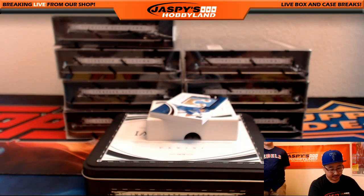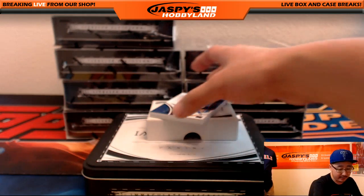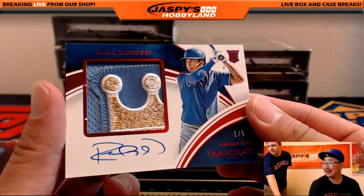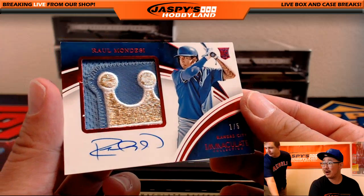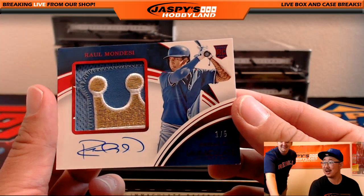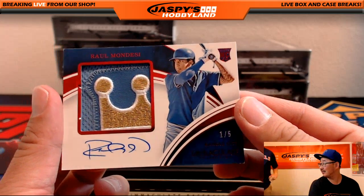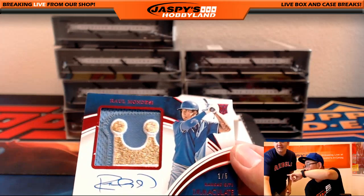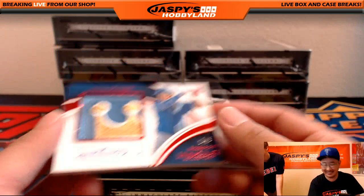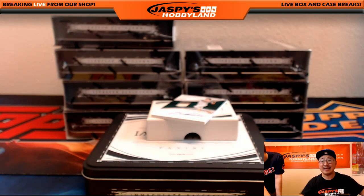And a nice patch coming up — looks like UCLA colors right there. The Brett Phillips goes to the Astros, that would be Kev California. And this one out of five for the Royals — Raul Mondesi. Nice one right there, with the Royals crown. Royals — all aboard the Big Hit Express to Megan! Whoop whoop!